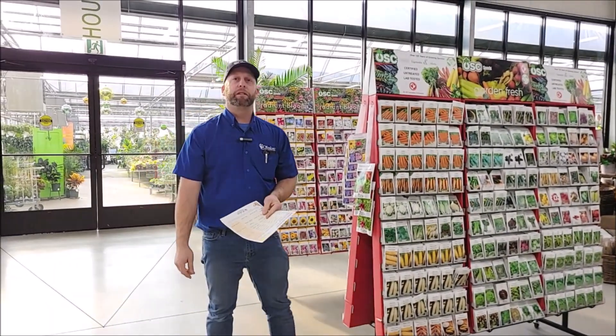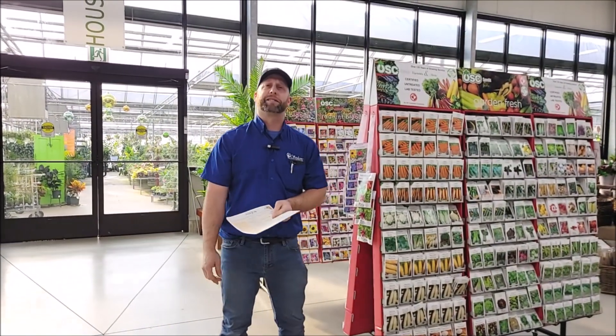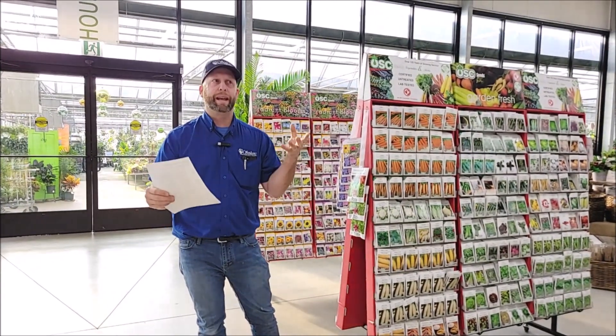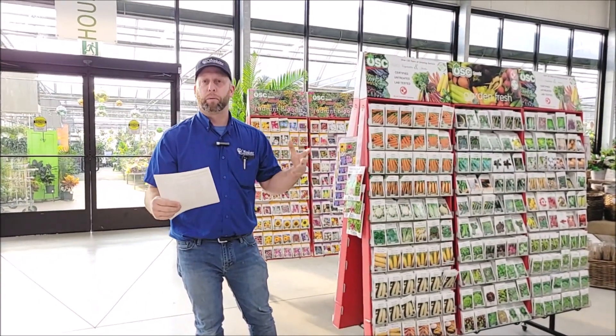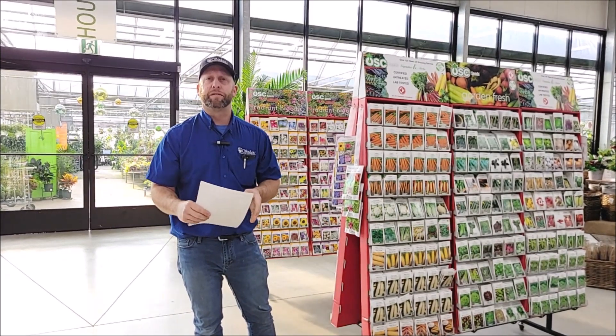Hello, Brian from Sipkins Nurseries here. This is our first day of sunshine of the new year and we are excited to get growing. We see a lot of our customers getting really excited for a new spring season of growing, and here at Sipkins Nurseries we've got a huge selection of seeds.